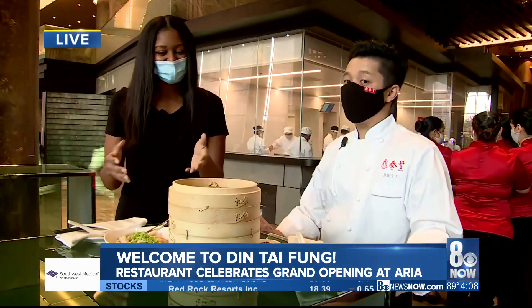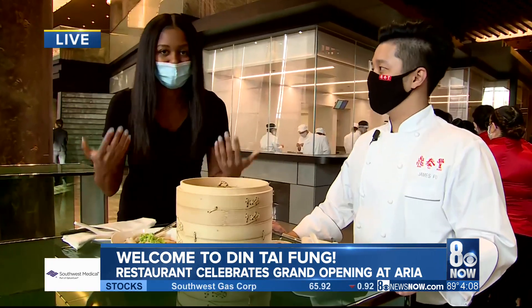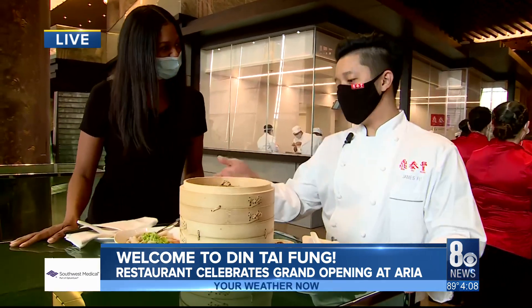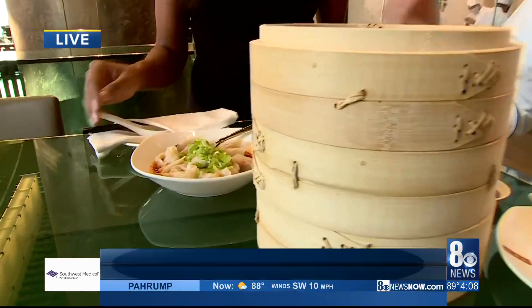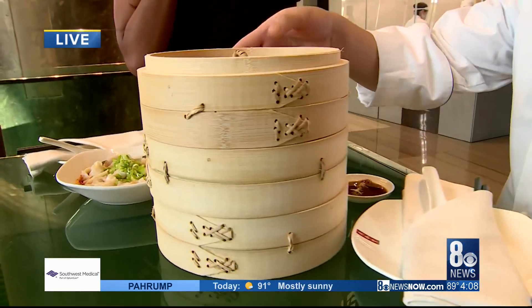Thank you so much for everyone's support. Let's talk about the food, because first and foremost, I smell it, and second, it is world famous. So we're introducing two of our most special signature, popular items: our shrimp and pork wonton with spicy sauce over here, and also our pork xiao long bao — that's our signature.